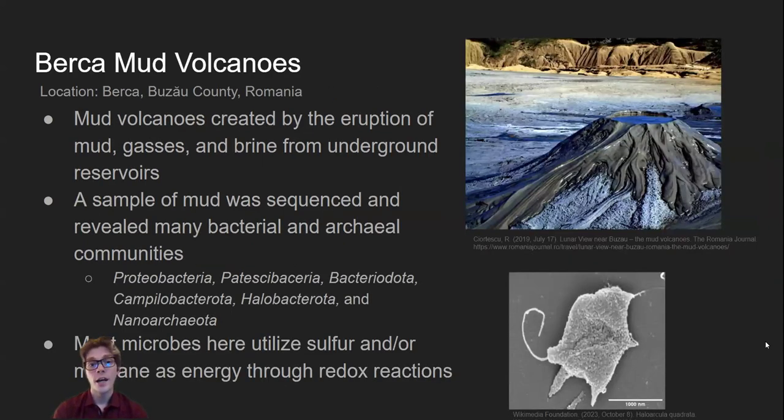These are the Burka mud volcanoes, which are made by the eruption of mud, gases, and brine from underground reservoirs due to volcanic activity and hydrothermal vents. Some researchers sequenced mud samples found here and found the presence of mostly halophilic taxa. This study also showed that the most abundant taxa were connected to methane and sulfur production as well as the presence of salt. Here is an example of what haloarchaea looks like under a scanning electron microscope. Although this one was isolated from Egypt, it shows how these organisms can survive in brines since this one was isolated from a brine pool.